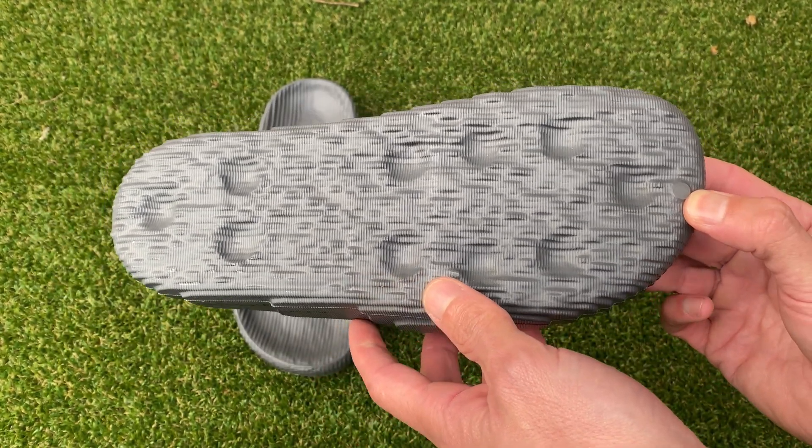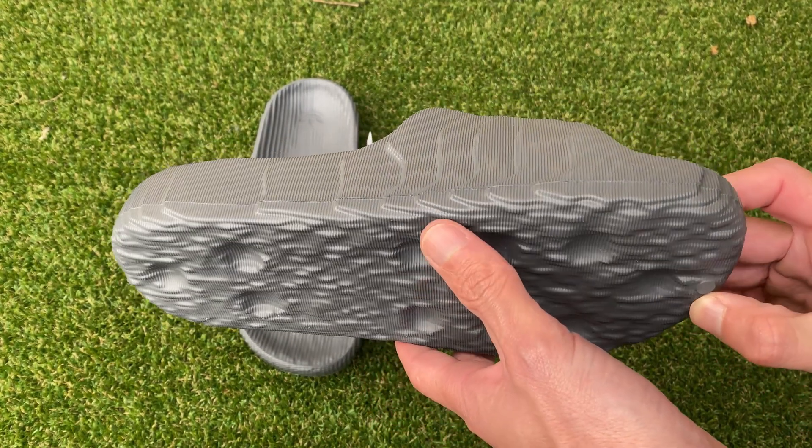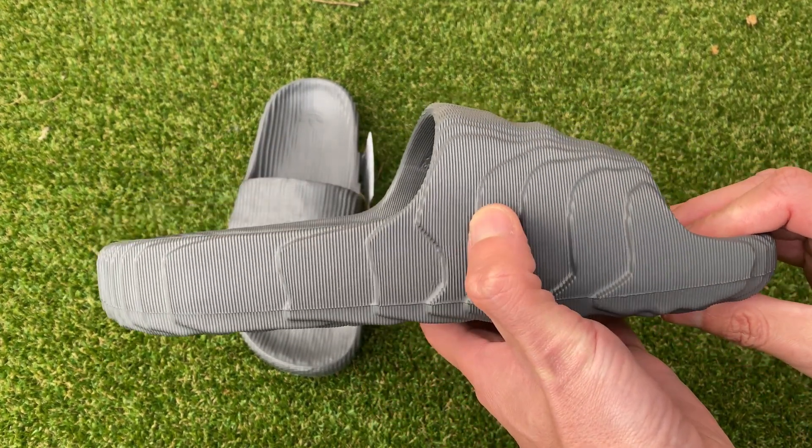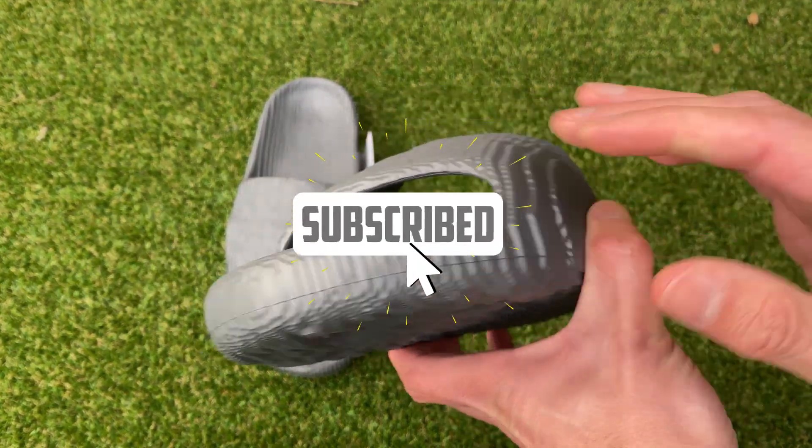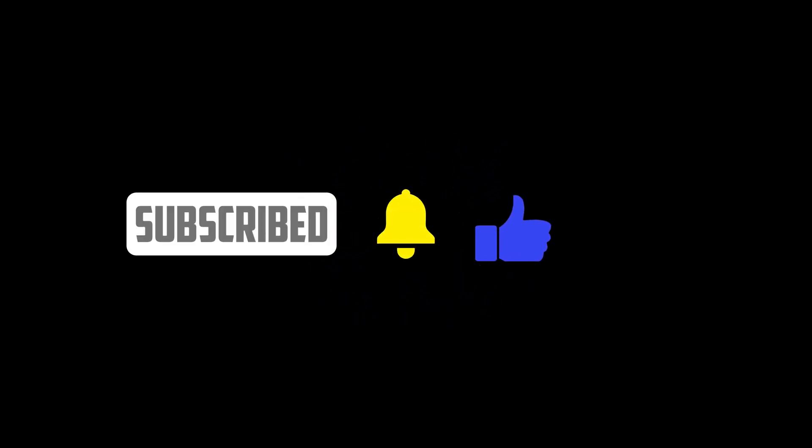Unlock a fusion of retro flair and contemporary comfort with the Adidas Adelaide 22 slides. Elevate your look and embrace the magic of 3D printed wonder today.